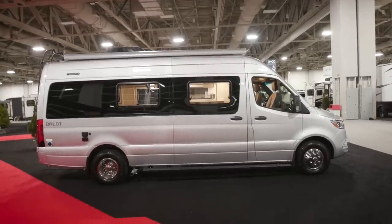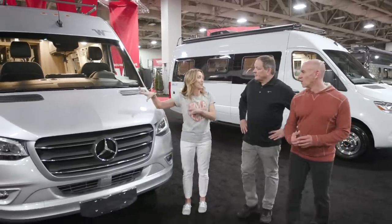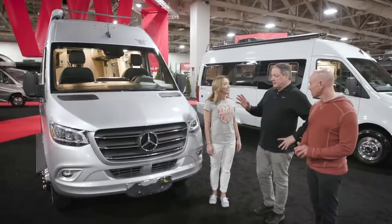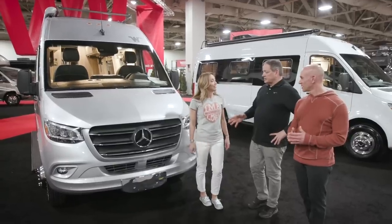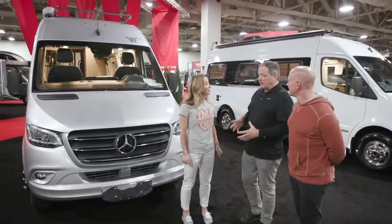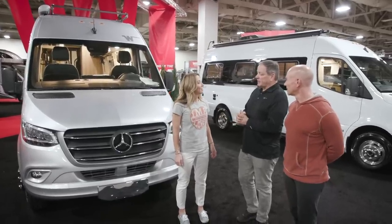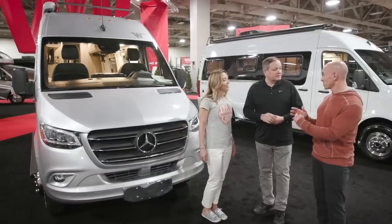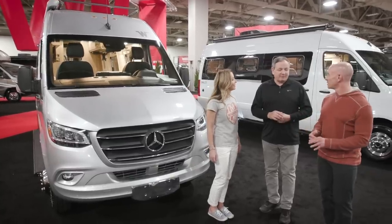The new Sprinter isn't just for the View — Winnebago is also introducing a brand-new model called the Bolt. It's a Class B on the new Mercedes Sprinter chassis, and it represents a combination of everything learned from the Travato, Era, and Rebel. Lead designer Chris planned lessons from all those rigs into the Bolt from the start.